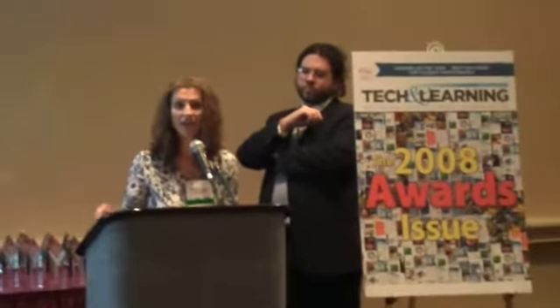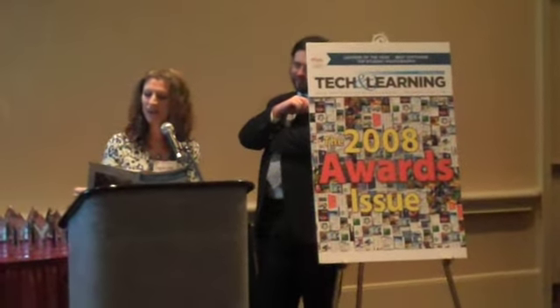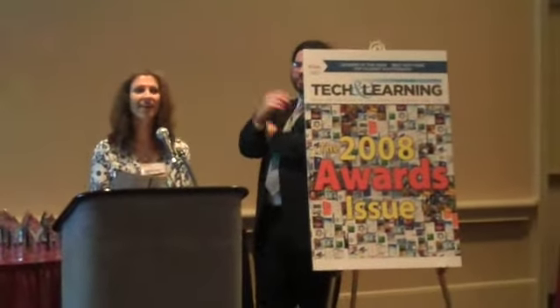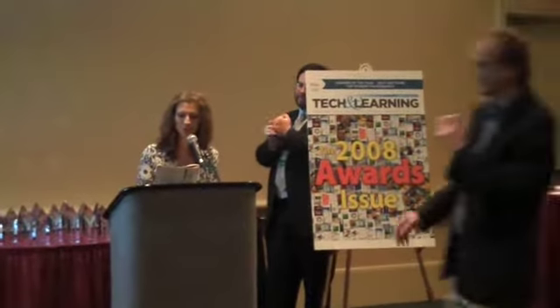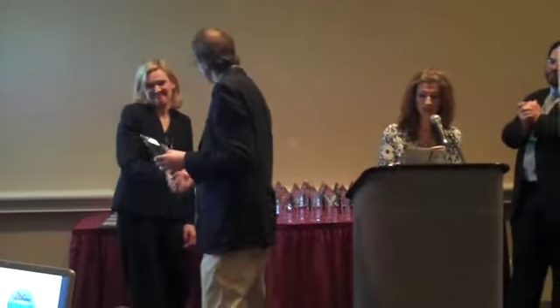Next up, we have Camium Learning Technologies for Classroom Suite Version 4. And we have Crick Software with Clicker Paint. Clicker Paint encourages student creativity and is a great product on its own, but also fully integrates with Clicker 5.